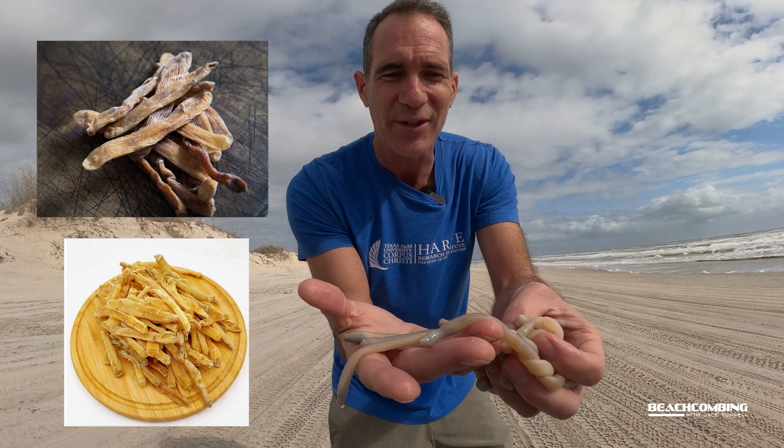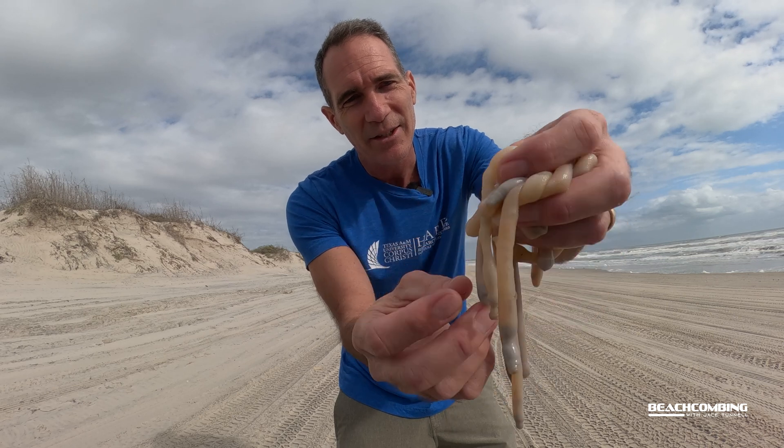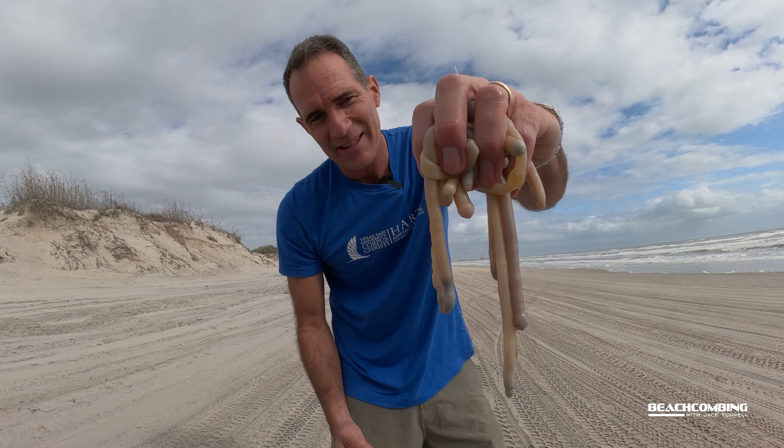Maybe I'll throw some pictures up there for you so you'll be able to check it out. We do have some big old worms around here — pretty cool to be able to see these. That's it for this episode of Beachcombin'. We'll catch you on the next one.